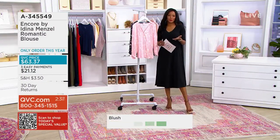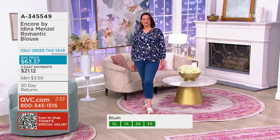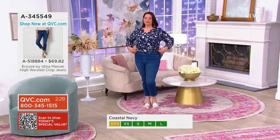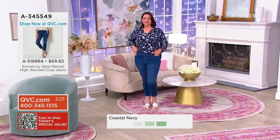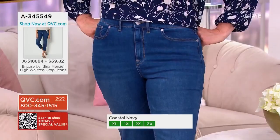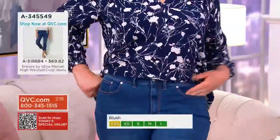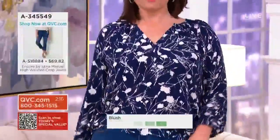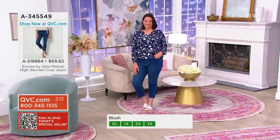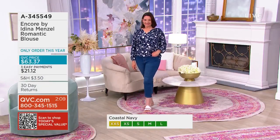Adrienne looks gorgeous in this blouse paired with these high-waisted crop denim pants — item A518884 if you're looking for a great pair of high-waisted crop jeans perfect with this blouse. Adina is just so down to earth and real, and her line is really a reflection of her personality. I can't get up here and talk about something I don't feel strongly about — I'm very transparent. That's my gift or a curse, especially in performing, because we make ourselves vulnerable.